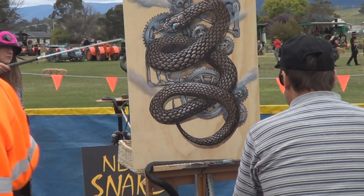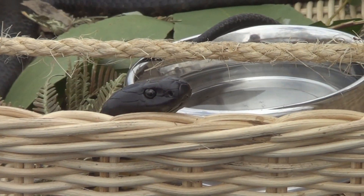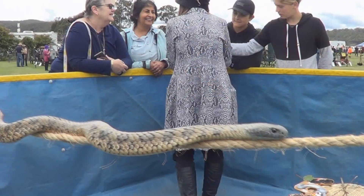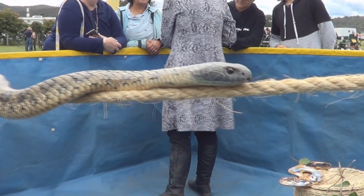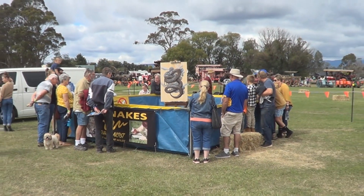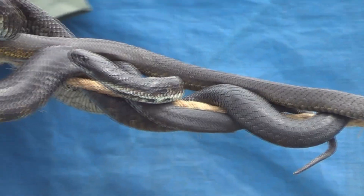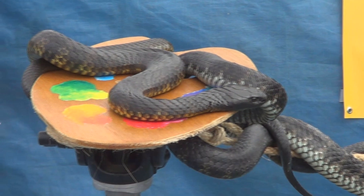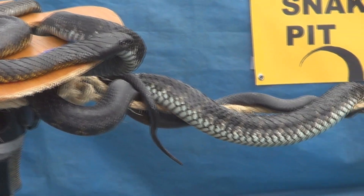Jennifer's a great help in the pit — the tiger snakes are so comfortable around her. She's letting people touch the bigger lizards, as touching tiger snakes is not a very good idea for the untrained. The snakes are enjoying a good explore and having fun on the tightrope.